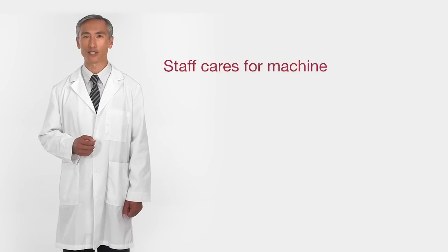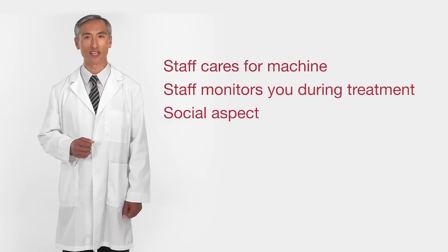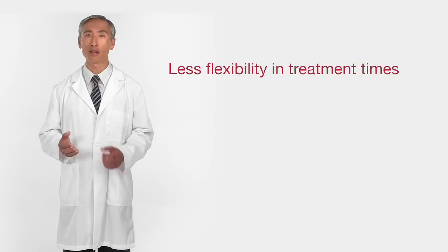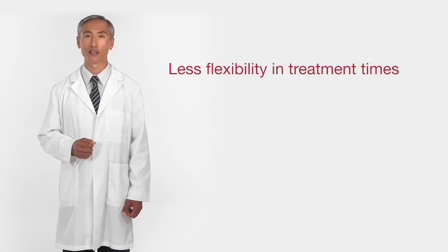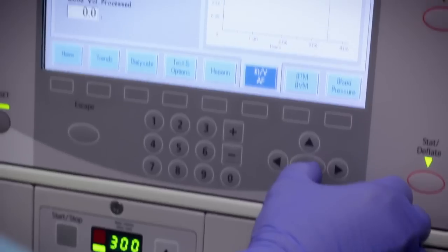The other choice is to do hemodialysis in a dialysis center. In a dialysis center, the staff takes care of the dialysis machine and monitors you throughout your treatment. Some people like the social aspect of being around other people who are getting treatment at the same time. But there are some drawbacks too. Treatment hours are scheduled by the center and may not fit your personal needs. You'll also need to travel to the dialysis center three times a week for a treatment that lasts about three to four hours each time. Whatever your choice, at home or in a dialysis center, you will be working with a trained dialysis staff member to make sure you are receiving the right amount of hemodialysis.